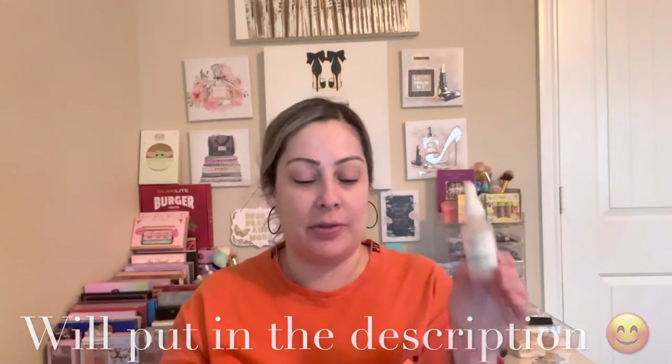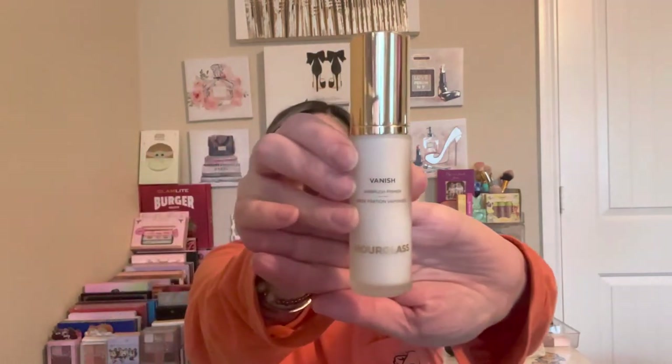I also chose this: the Hourglass Vanish Full Size Airbrush Primer, one fluid ounce. Sorry about my lighting — the sun is going down. I have tried an Hourglass primer before, but not this specific one. I previously tried the more silicone-y version in a mini and loved it. I thought this creamy full-size version would be a great pick since it's a pretty pricey product.